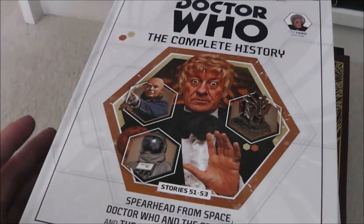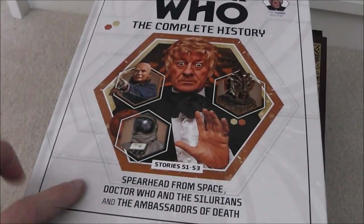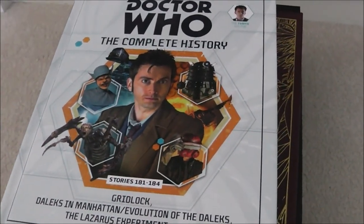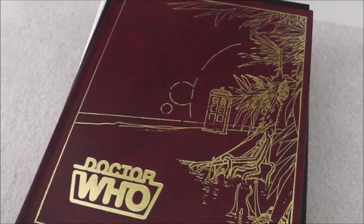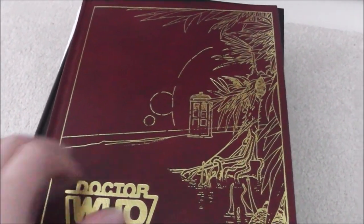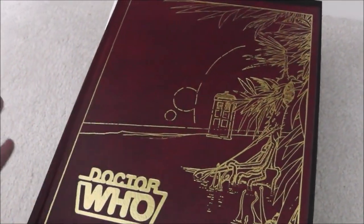And then we have the Complete History Collection. I've only got three of these — whilst I would like to get all of them, I just don't have the space. We've got the volume with Spearhead from Space, Silurians, and The Ambassadors of Death — really good volume. Then Colony in Space, The Daemons, and Day of the Daleks — another really good volume. And the first one that was released, which was Gridlock, Daleks in Manhattan, Evolution of the Daleks, The Lazarus Experiment, and 42 — quite glad I got that pretty cheaply. Then we have a really rare Doctor Who item, Doctor Who: The Key to Time — basically a history of the programme up to Colin Baker's era. It came out in the 1980s and it's a really nice rare Doctor Who item to have in your collection.